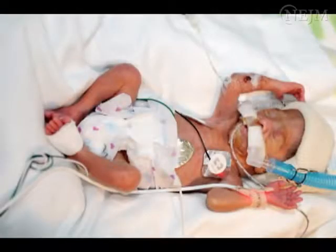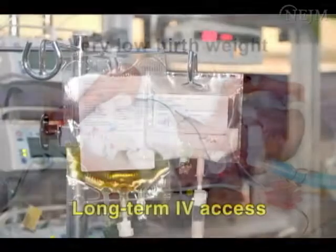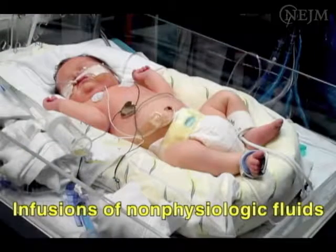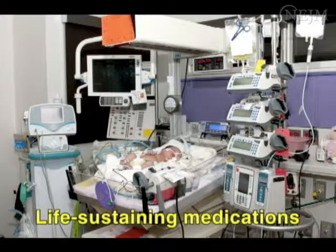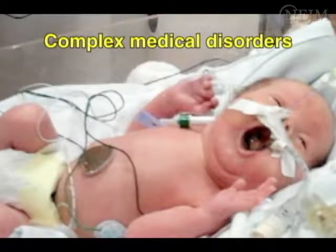Candidates for a neonatal PIC include very low birth weight infants who require continuous parenteral nutrition, infants who require long-term intravenous access, infants who require infusion of fluids or medications that have hyperosmolar or irritating properties, infants who need a dedicated line to deliver a critical infusion of life-sustaining medication, and infants in whom peripheral access cannot be achieved or maintained.